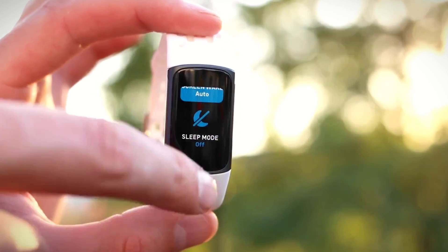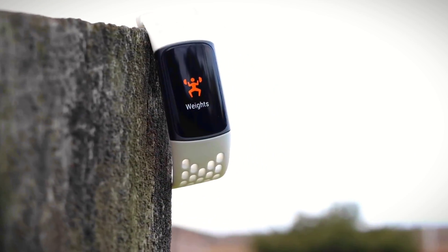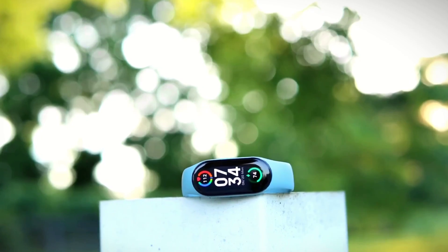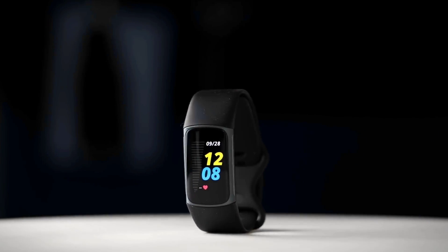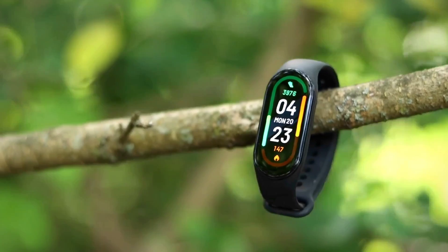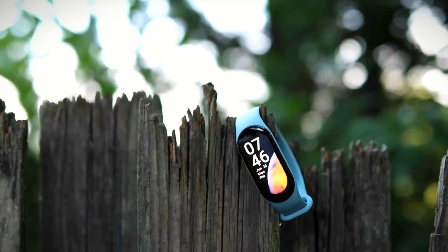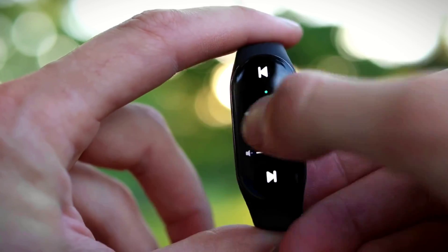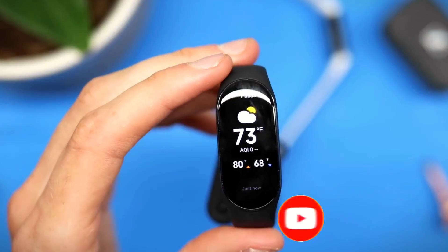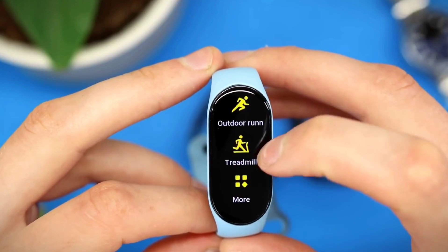The EDA scan is a useful feature for those who want to monitor their stress levels and take steps to reduce them. The device also tracks your sleep stages and provides a sleep score, allowing you to monitor your sleep quality. The Fitbit Charge 5 also comes with several smartwatch features, including the ability to receive text and call notifications, control music playback, and access voice assistants like Google Assistant and Amazon Alexa. The device also has six customizable quick-access apps.